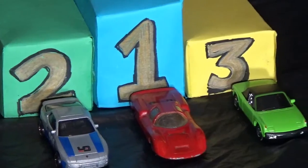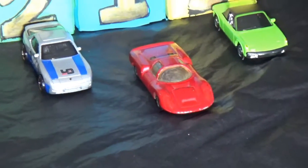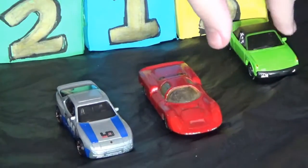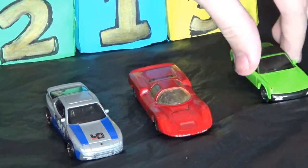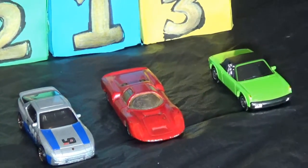The next group: in lane one is the Porsche 911 by Matchbox, in lane two we have the Hot Wheels 944, and in lane three we have the Matchbox VW Porsche 914.